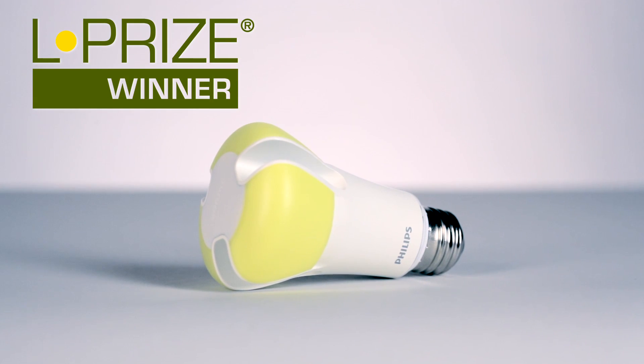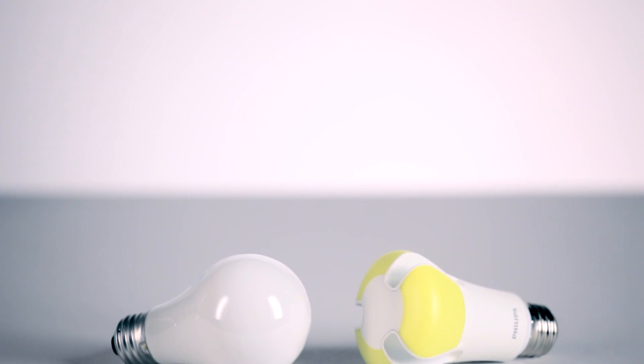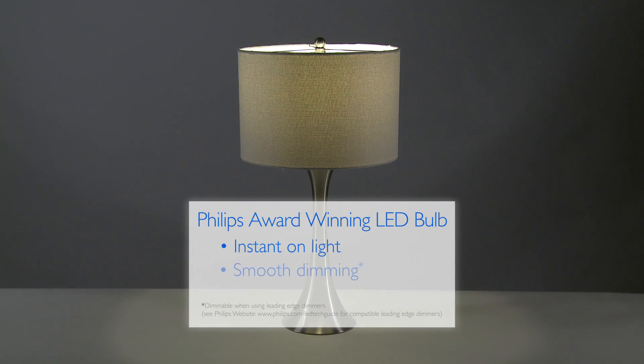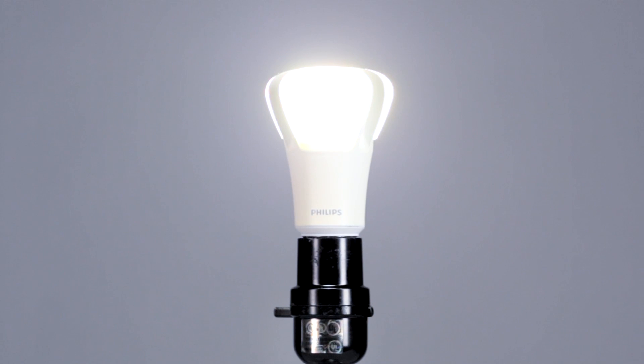We accepted the challenge to create a very energy-efficient lamp to replace the common 60-watt incandescent, and we made no compromises. It has an instant-on light, smooth dimming, and when you turn it on, the remote phosphor disappears to provide soft, even light.